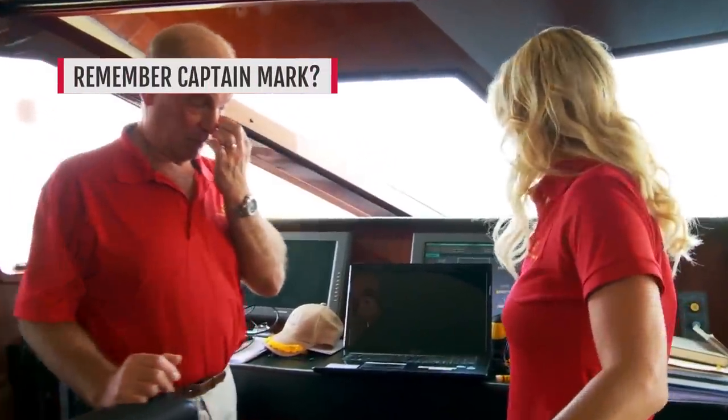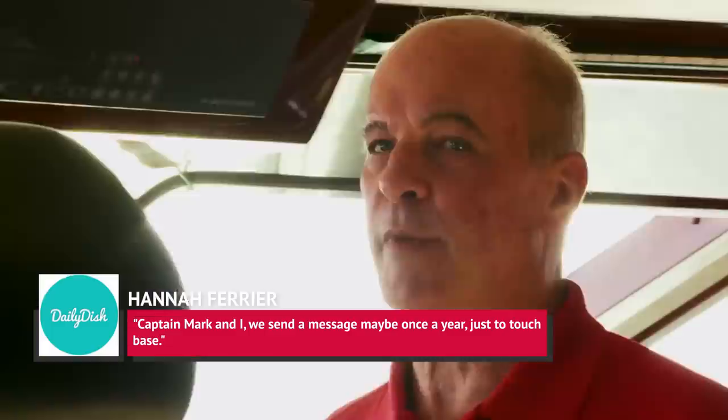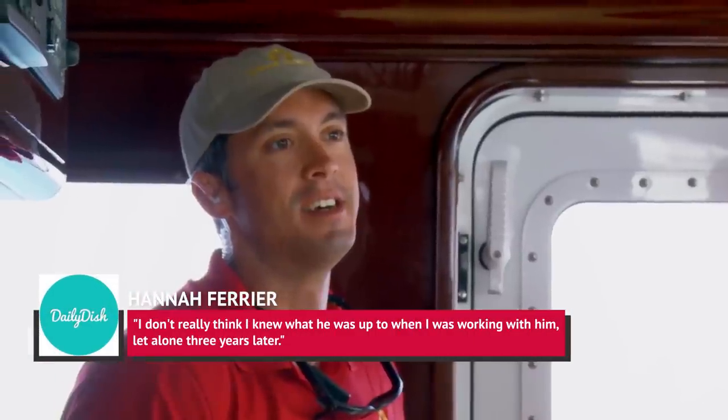It might be impossible to imagine Below Deck Mediterranean without Captain Sandy, but avid fans will remember that the spinoff's first season had a very different lead in Captain Mark Howard. The traditional captain was the opposite of Captain Sandy in many ways, most notably in his much more formal relationship with the crew. Chief Stew Hannah Farrier still has fond memories of her former captain, telling The Daily Dish in August 2019, 'Captain Mark and I, we send a message maybe once a year, just to touch base.' As for what became of Howard, Farrier joked, 'I don't really think I knew what he was up to when I was working with him, let alone three years later.' It appears Season 1's captain has left the world of reality TV behind him — for now, at least.